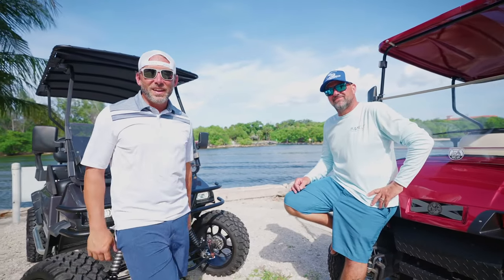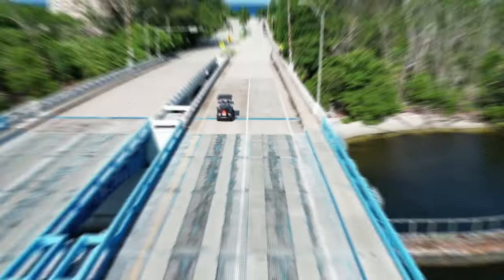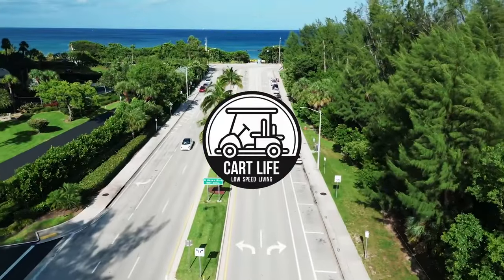I'm Mike, I'm Joe, and this is Cart Life TV. We're at the shop today getting ready for our 225-mile trip to Key West tomorrow morning.